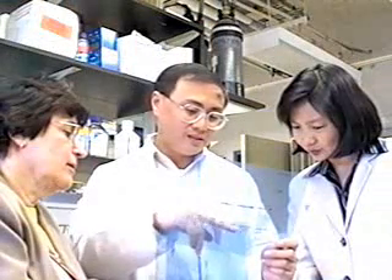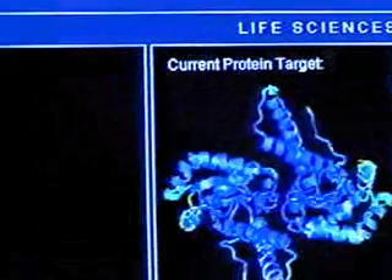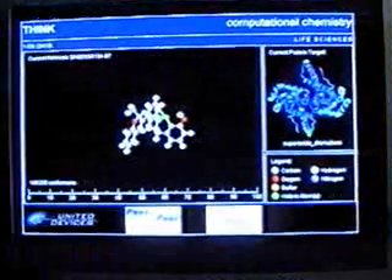This involves billions of calculations, far beyond the capacity of even the most powerful computers. We are hoping to screen at least 16 protein targets against 250 million small molecules. The number of hits indicates the potential molecule candidates your computer has helped to identify.